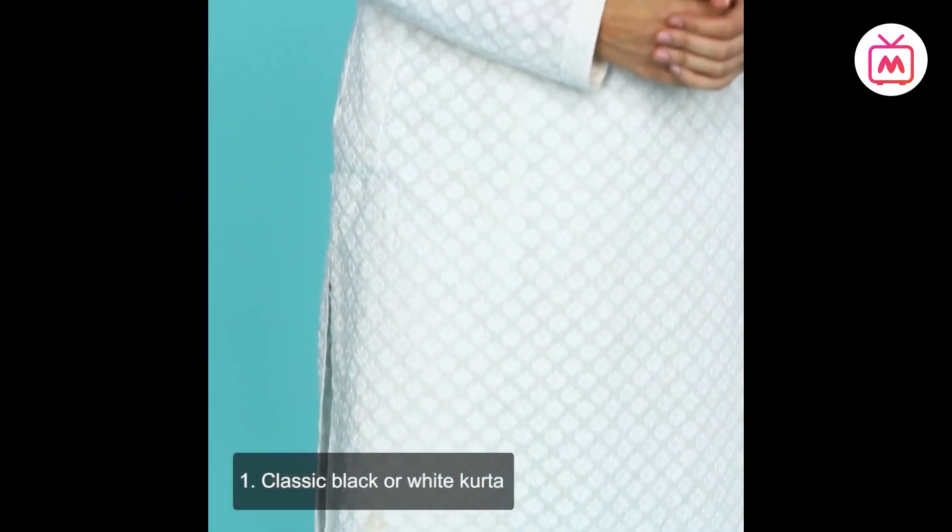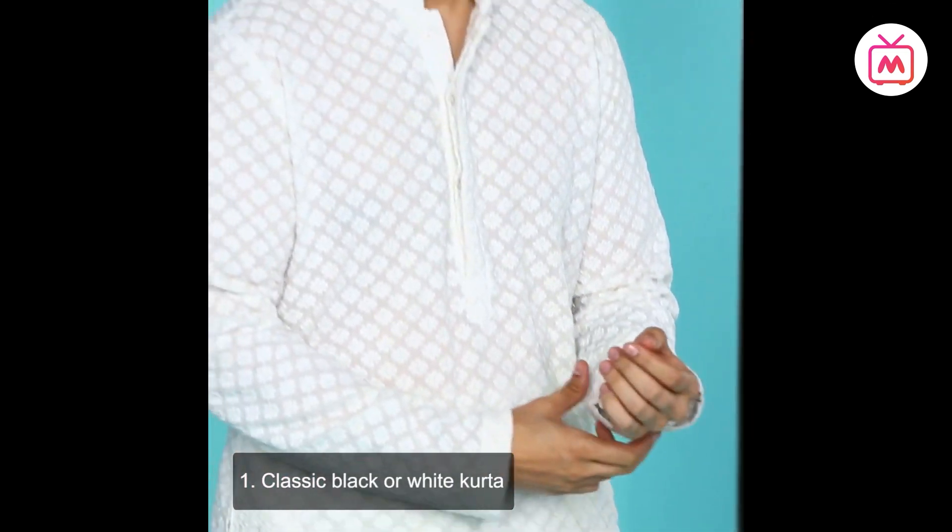How many times have you had a traditional day at college or Diwali at work and had to borrow a kurta from a friend, because all you have in the name of desi wear is the sherwani you wore at your cousin's wedding? I cannot stress enough how important it is for every man to curate an essential ethnic wear wardrobe so you are ready for all expected and unexpected occasions.